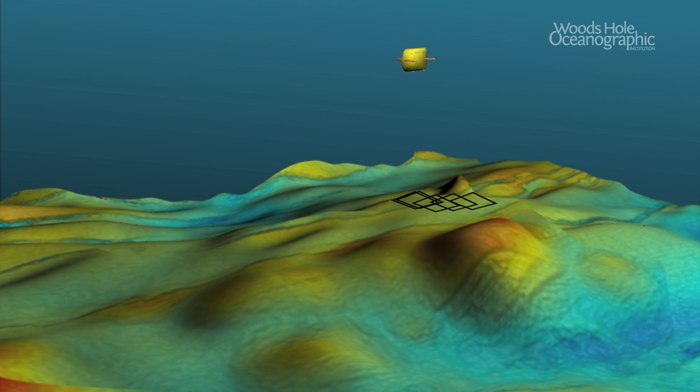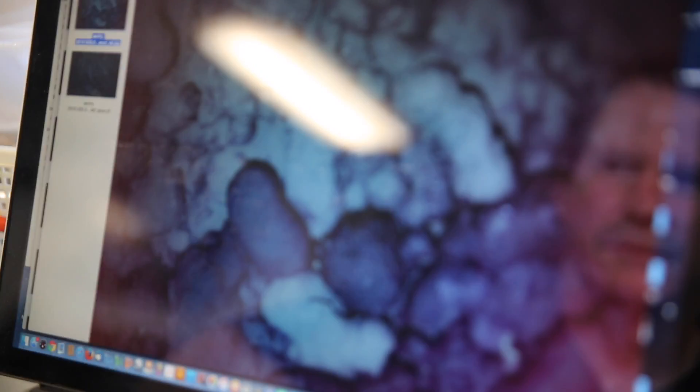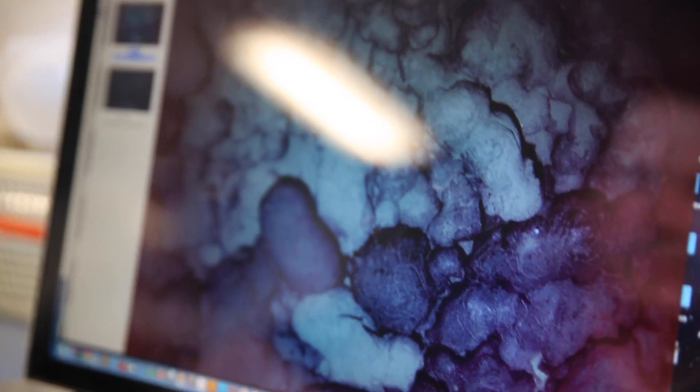When Sentry came back on board and we looked at the pictures it took during the photo survey, our jaws just dropped — there was this brand new lava flow sitting there on the seafloor. The black areas are the new lava; it's black because it's covered with glass and has very little sediment on it. It's flowing over this older seafloor that's lighter-colored because sediment has accumulated on it.